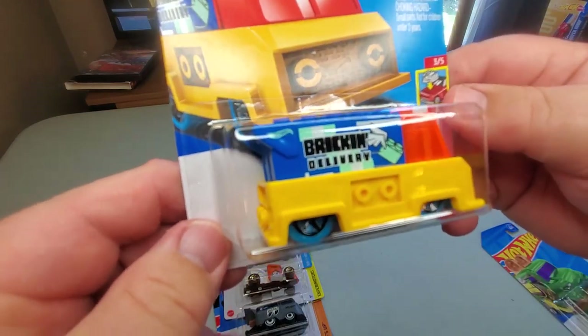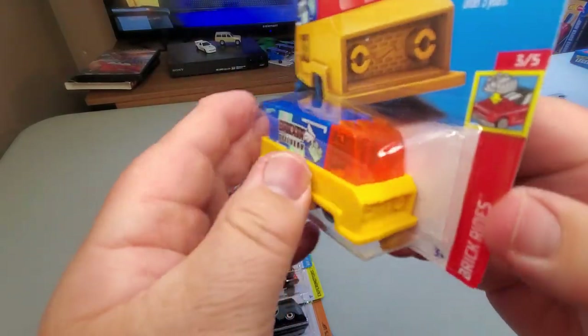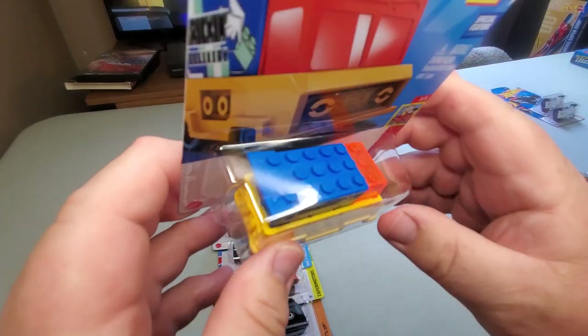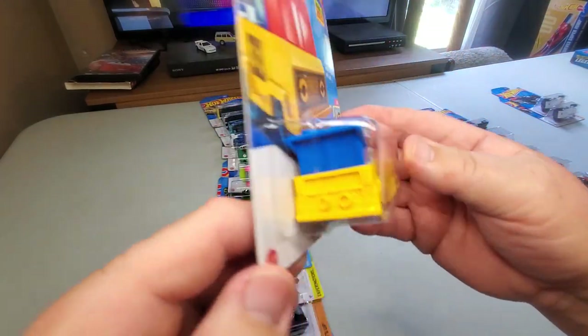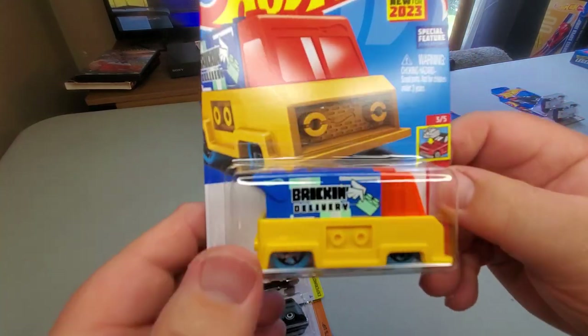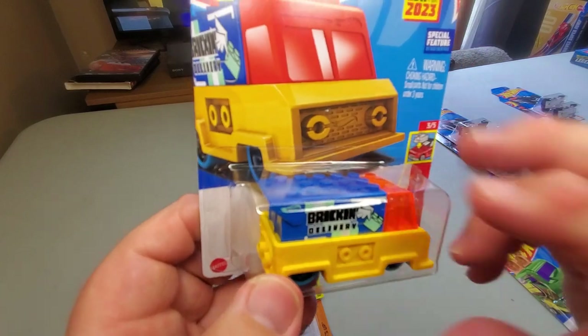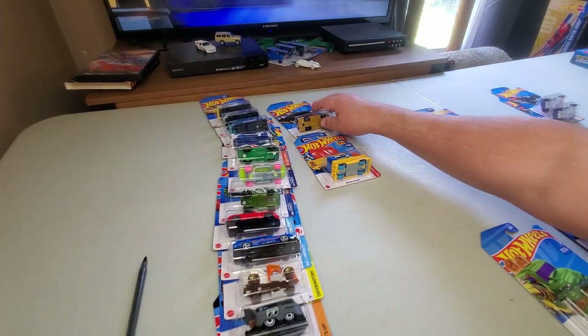Number 58: Brick In Delivery — the Mega Bloks Hot Wheels, which are Hot Wheels versions of Legos. They've had some cars in recent years that are Mega Bloks / Hot Wheels combinations. This was out in green, now it's out in yellow. So if you're into Mega Bloks, you'll be glad to see that.